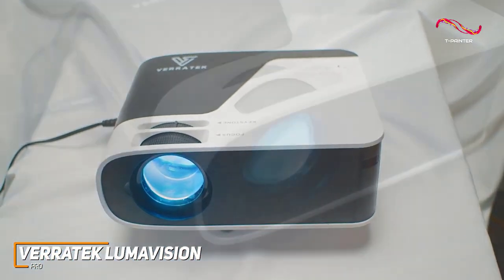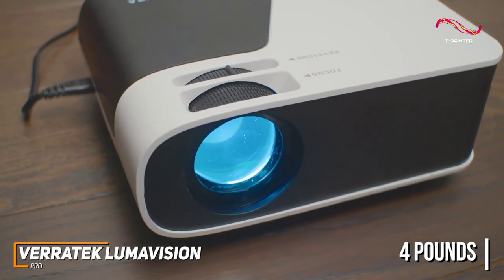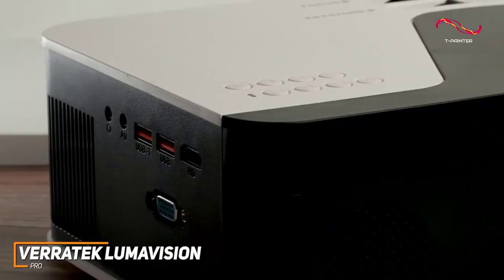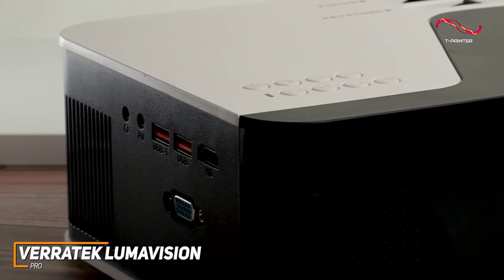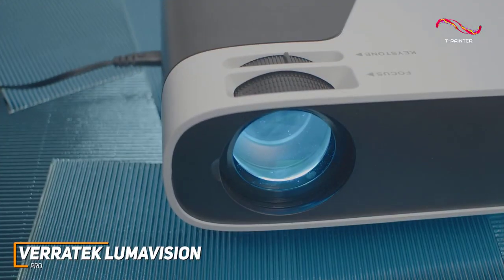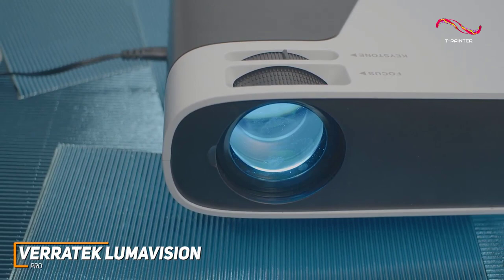The picture quality is more in line with higher-end projectors that cost double the price or more. It has a compact and lightweight build that only weighs around four pounds, so you can easily move it around as needed. Despite its compact build, it offers a solid port selection and comes with an HDMI port for devices like streaming sticks or consoles, a VGA input, two USB ports, and two headphone jacks.